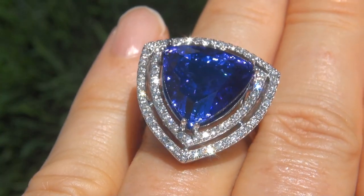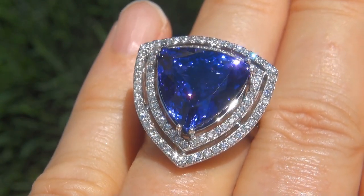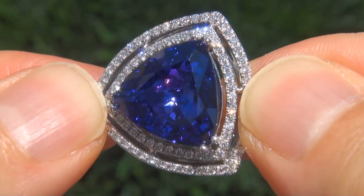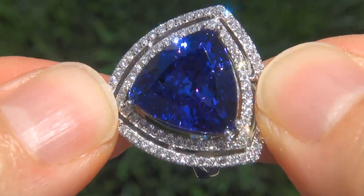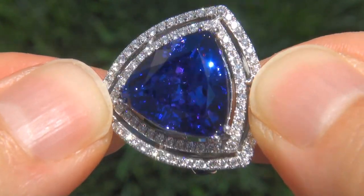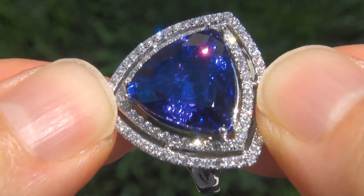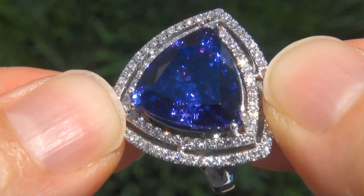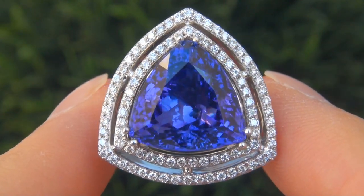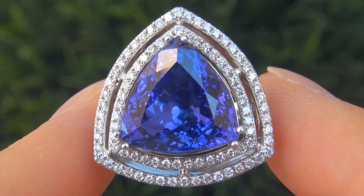At the request of our consignor, the immaculate showroom beauty must be sold immediately. D-block tanzanite of this caliber are considered among the rarest of precious gemstones. Even more rare is to have the internally flawless clarity, the jumbo size and the most sought after rich, intense, vivid color. It is the biggest, best and only one you'll find. This is the real deal, so don't miss out on your chance to own this prized estate treasure.